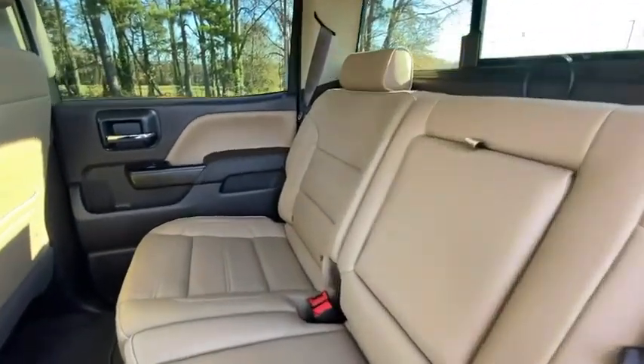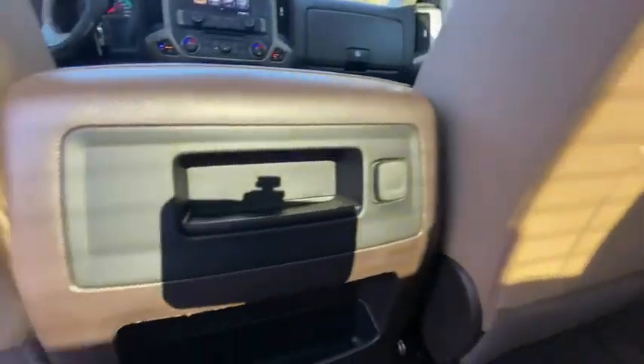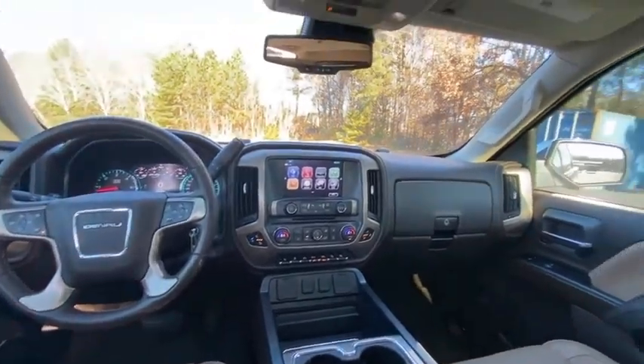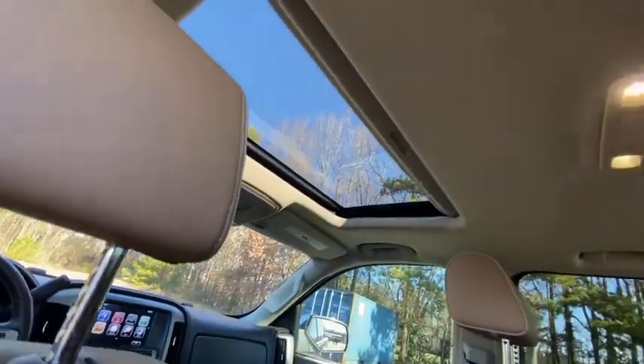Keyless entry, navigation system, Bluetooth, adjustable steering wheel, power steering, auto dimming rear view mirror, four-wheel disc brakes, aluminum wheels, four-wheel drive, cruise control.